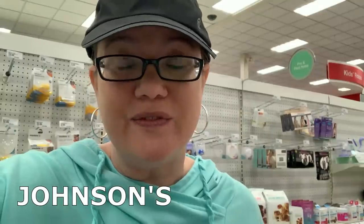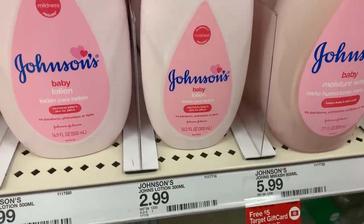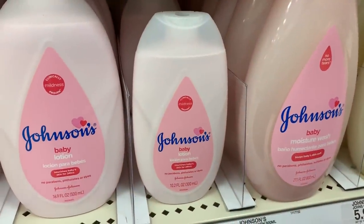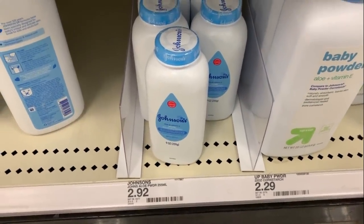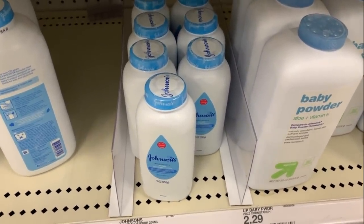Don't forget that $2 Johnson's coupon did reset. If you're in Target there are some great ways to use it — the coupon is a limit of one. You could grab one 10.2-ounce Johnson's lotion and use the coupon for just $0.99, or grab the 9-ounce Johnson's baby powder priced at $2.92 and pay just $0.92 after your coupon.